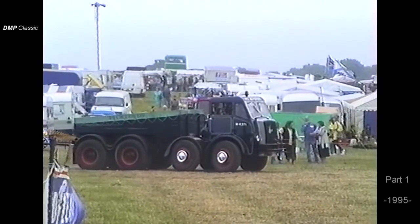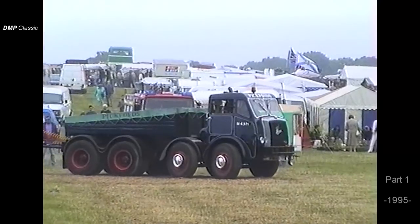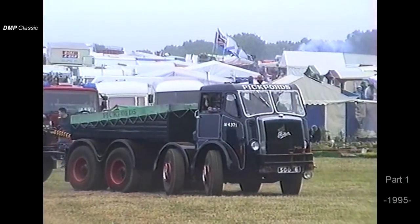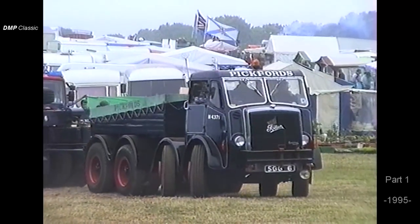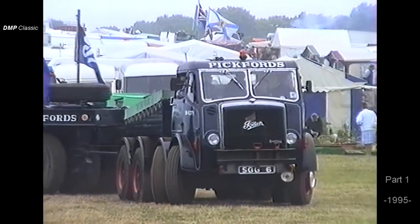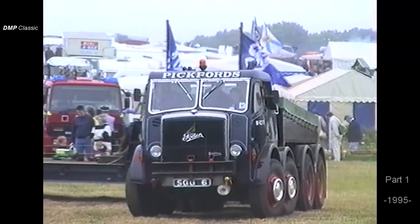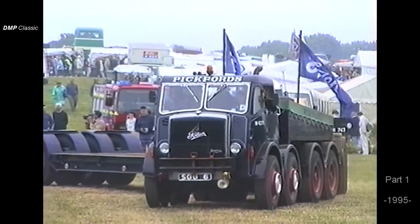The first of our vehicles you can see entering the arena now is a 1956 heavy haulage tractor, SGG-6, owned by Gary Griser of Woburn. This vehicle was new to Gavin Wilkie of Glasgow in 1956, a company which was taken over by Pickfords in 1963.